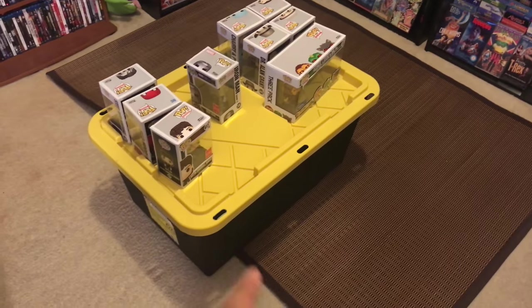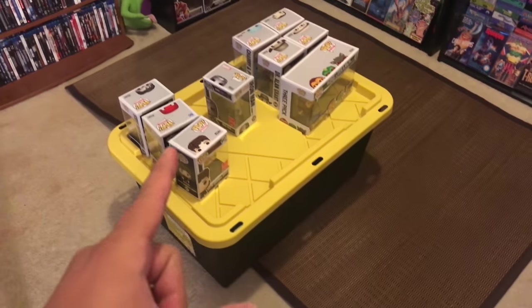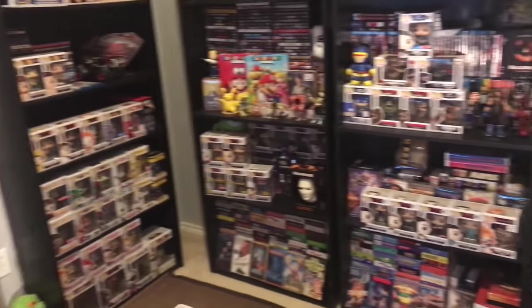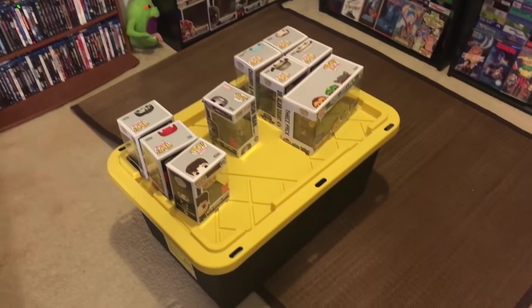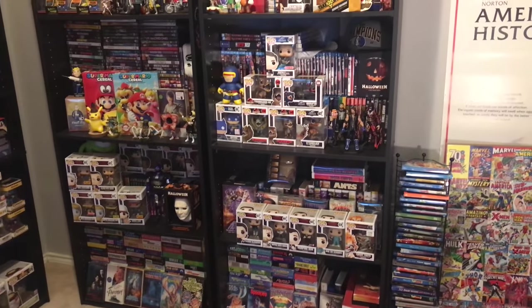What's up guys, back with another video. I've been collecting Funko Pops for over two years and I'm gonna show you my entire Funko Pop collection. I have this yellow tote filled with pops, some just set on top, and pops all over the room. We're gonna start on the ones on the shelves, then move over here and show you everything in this tote. Let's get started.